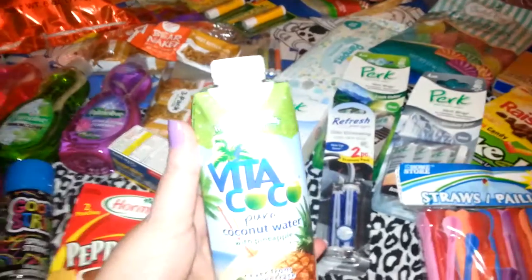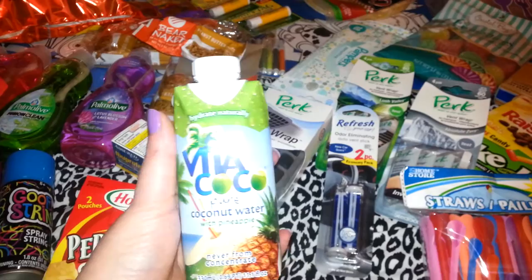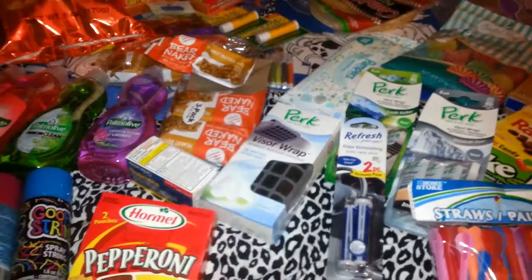I've never tried any kind of coconut water, so they had this one — it's coconut water with pineapple. I'm going to throw that little squeezy box in the refrigerator and try that.